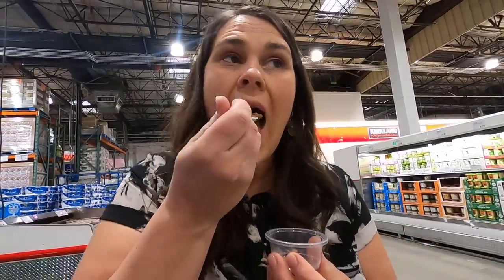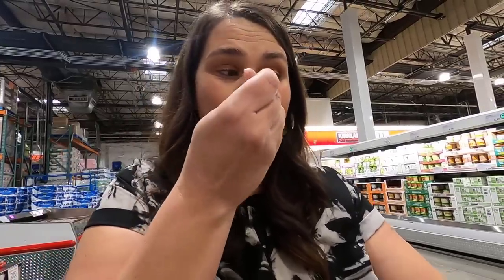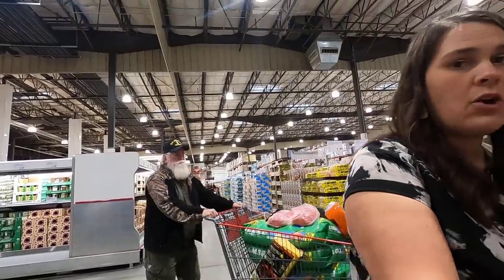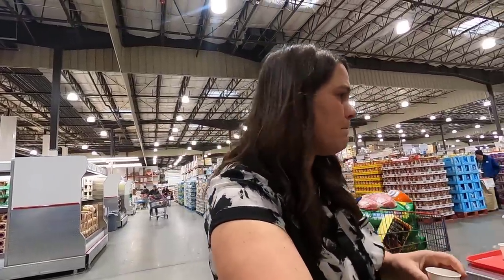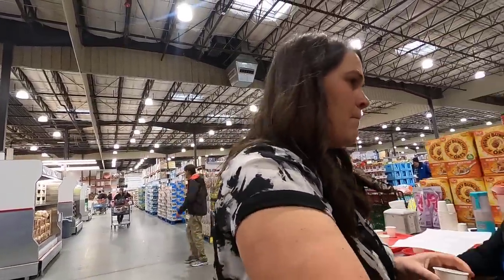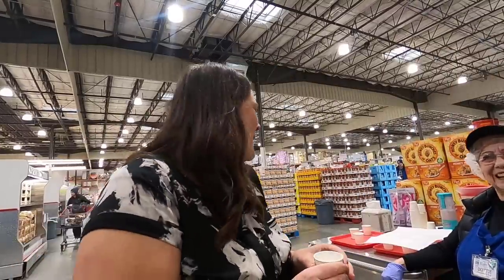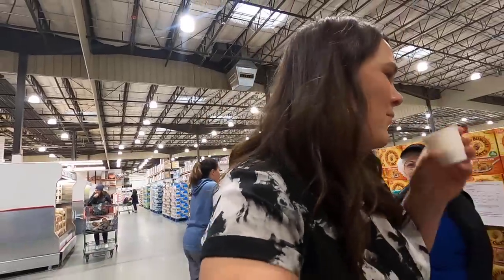Belgian chocolate mousse - it's really good! Also oat milk powder - that's my GoPro, I'm filming a video for YouTube. Oat milk powder tastes like oat milk - watered down oat milk.